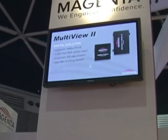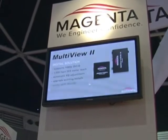Full WU-XGA, with up to 300m extension from the DVI receiver. Shipping now early Q2.